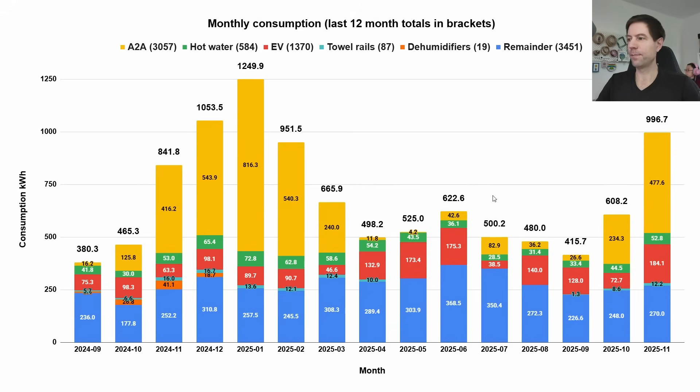Looking at all of the rest of consumption over the last few months: in September the heating wasn't really on — only just started the last few days — so that's 26.6 kWh. It rapidly shoots up through October and November. October and November this year we used a fair bit more in total compared to last year: 465 vs 608 kWh for October, and 841 vs 996 kWh for November. Part of that is our EV use — we used a huge amount of EV miles last November, averaging up to 184 kWh compared to under 100 kWh most months.